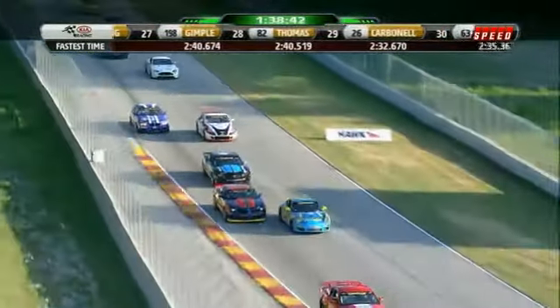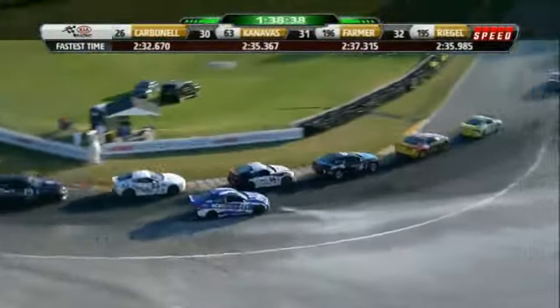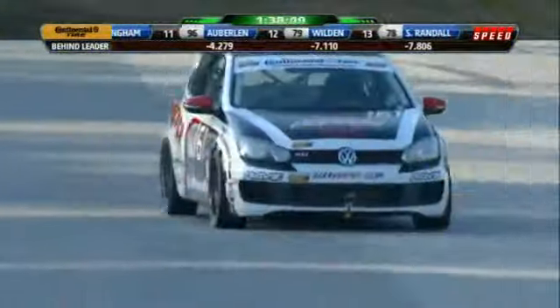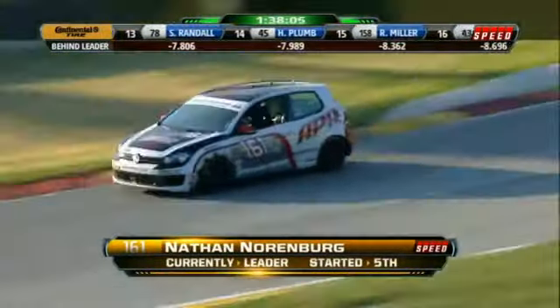Look at Matt Bell — this is what I'm talking about. When you go down that hill on the brake, the back ends get loose. You've got to give yourself room, otherwise you're going to have a big wreck. Let's go to ST — it's the 161, the Volkswagen of Nuremberg, up front. Really no one around him right now, so Nathan's having a good run.